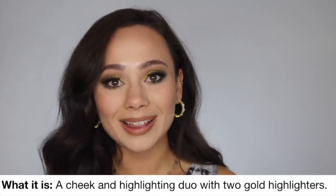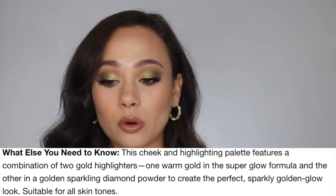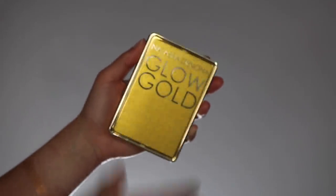This is available online at Sephora and will also be available on the 26th. It's also available at Beautylish — I'll put the link down if you're interested. This is also limited edition and is described as a cheek and highlighting duo with two gold highlighters, supposed to be good for every skin tone to create a sparkly golden glow look. The packaging is the same as her blushes and other highlighters — really simple, really pretty and gold. It just feels very well-made and sturdy, with a really giant mirror. I feel very comfortable traveling with it. When you open it up, you have two super golden face highlighters.